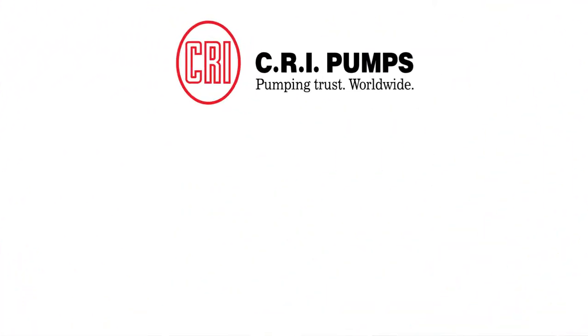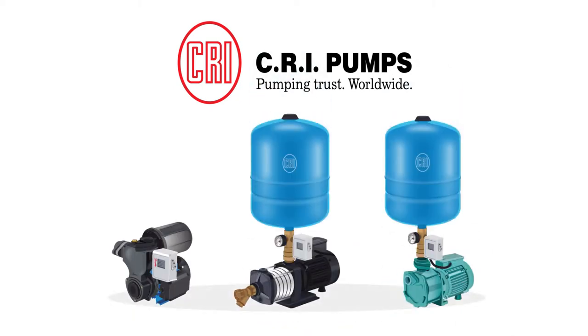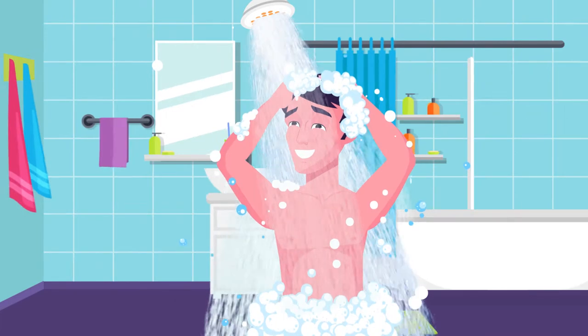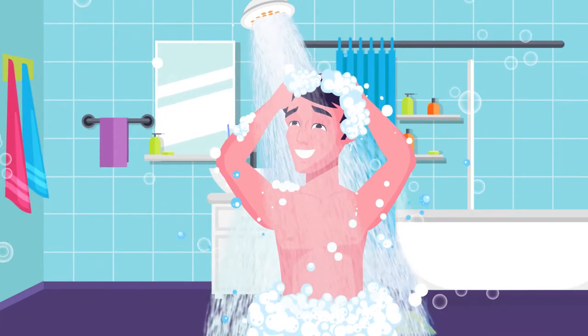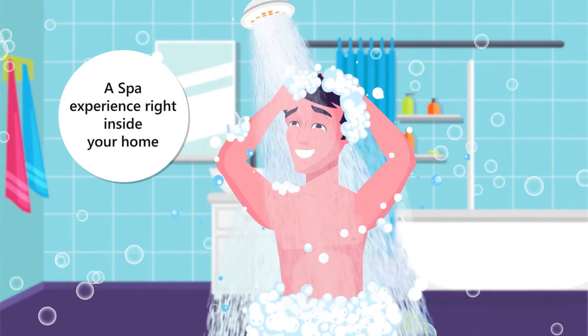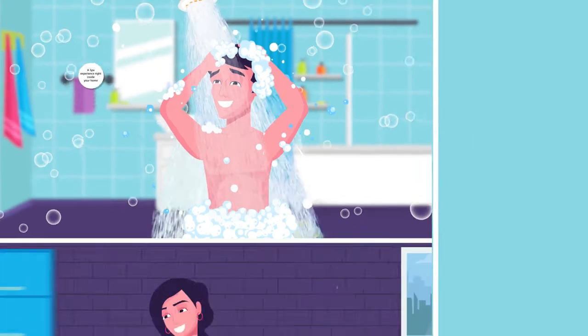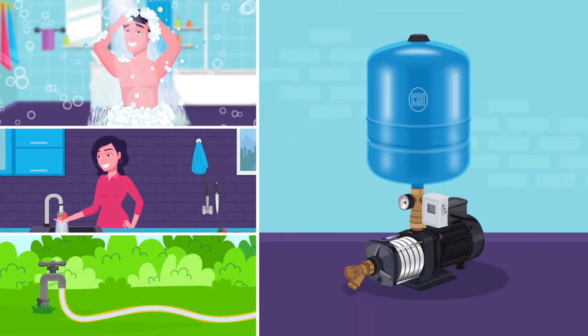CRI launches the magnificent, powerful, and highly efficient CRI pressure booster pumps with many special features. It gives you a vortex of delight and pampers you with a spa-like experience in your shower — compact and ensuring even pressure at all water outlets.